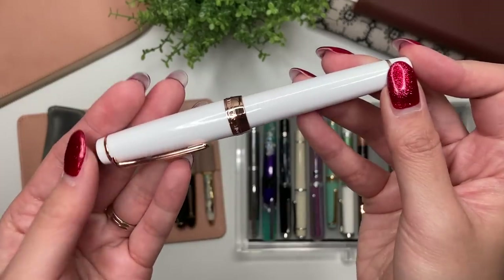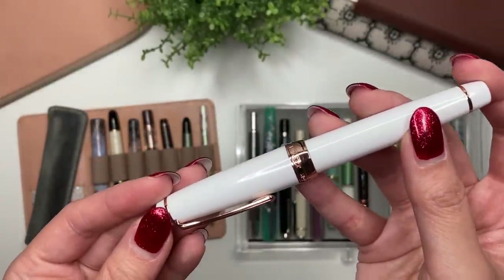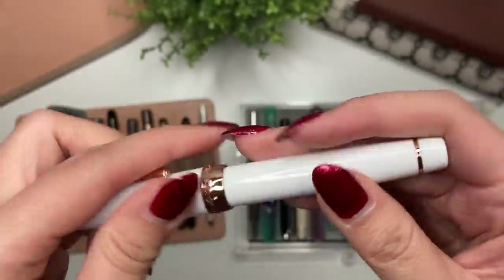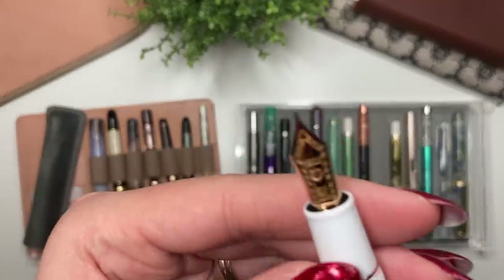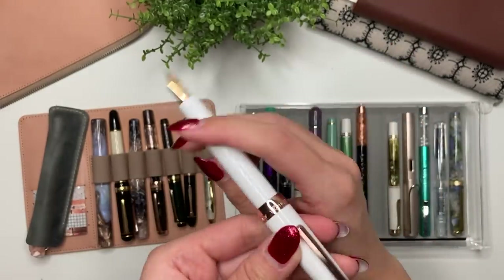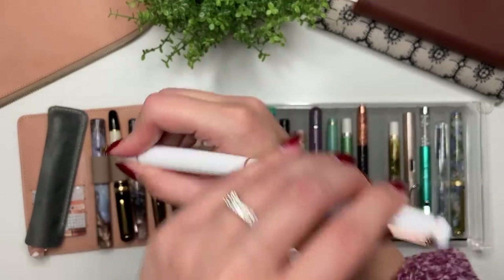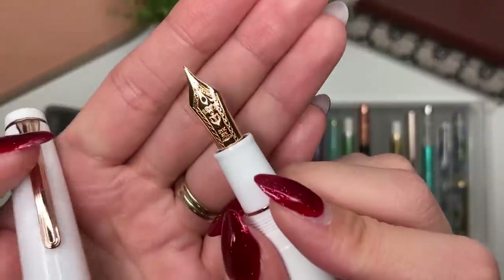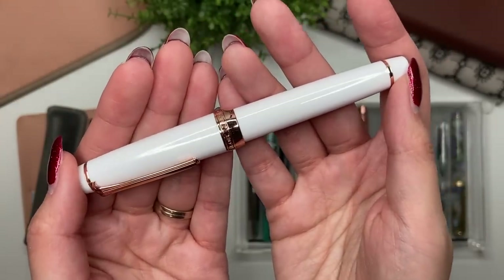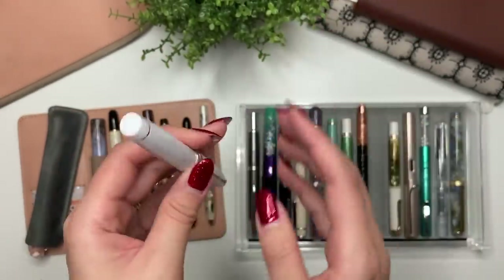Literally immediately after buying the Sailor Pro Gear Slim Dragon Palace, I went on eBay and purchased a Sailor Pro Gear in white rose gold — less than a month later. This has the white rose gold detailing and a 21-carat rose gold medium-fine nib. I love this because it is a little bit heavier than the Pro Gear Slim — it fits really well in my hand. I write with it unposted because it can be a little back-heavy posted. The 21-carat nib feels a little softer and wetter than the 14k on the Pro Gear Slim.